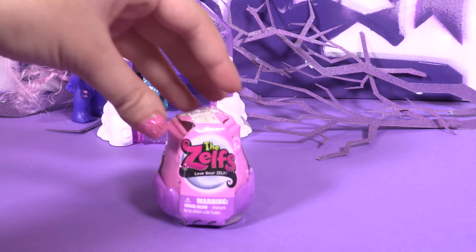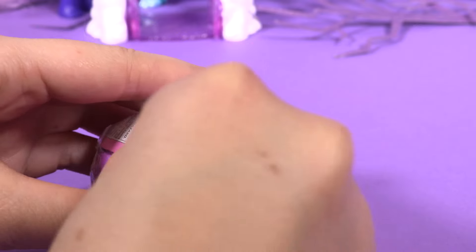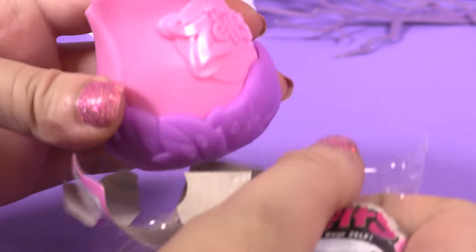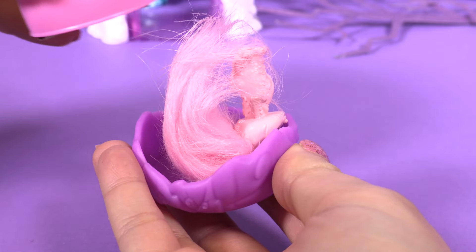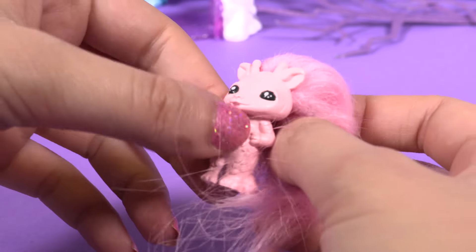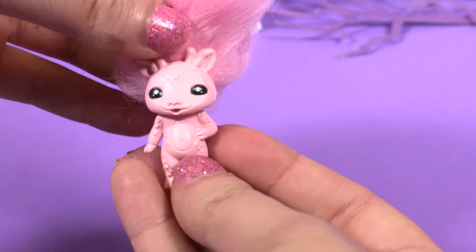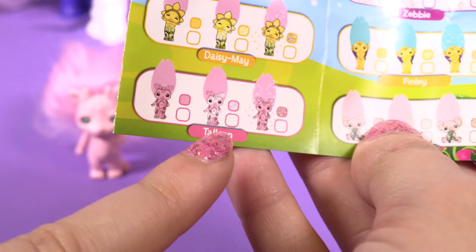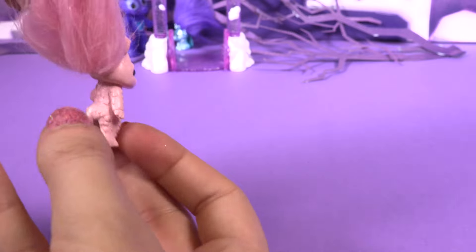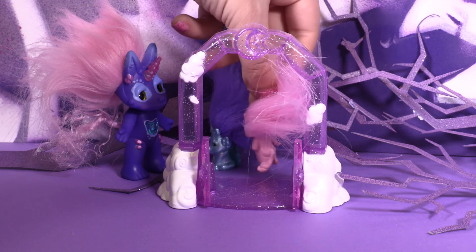Okay guys, we have another Zelf to open — I wanna get a glitterish one, let's see how lucky I am! It's not a glitterish Zelf, but it's beautiful! Look at her texture! This one is Tallinn — wow, she's beautiful! Do you wanna go inside to the Dreaming Wonderworld and play with the other Zelfs? She's going already!